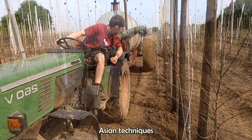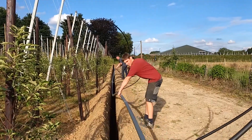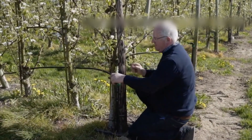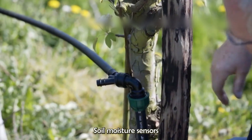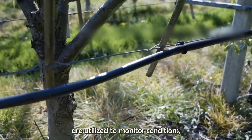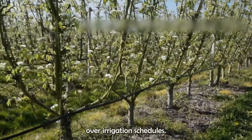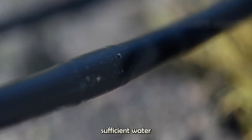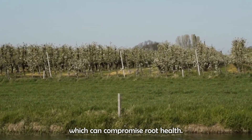Advanced irrigation techniques are employed to maintain optimal moisture levels. Drip irrigation systems deliver water directly to the roots, minimizing wastage and maximizing efficiency. Soil moisture sensors are utilized to monitor conditions, enabling precise control over irrigation schedules. This technology ensures that trees receive sufficient water without the risk of over-watering, which can compromise root health.